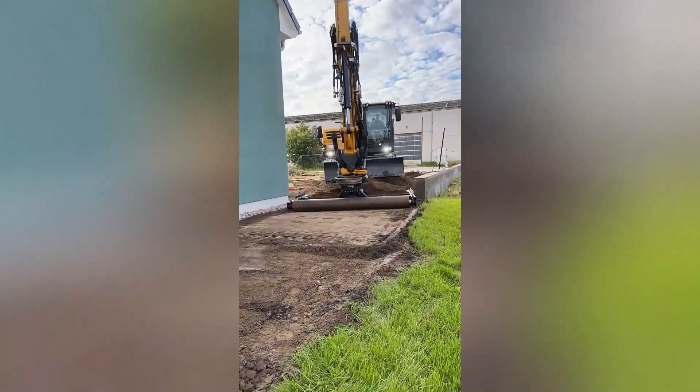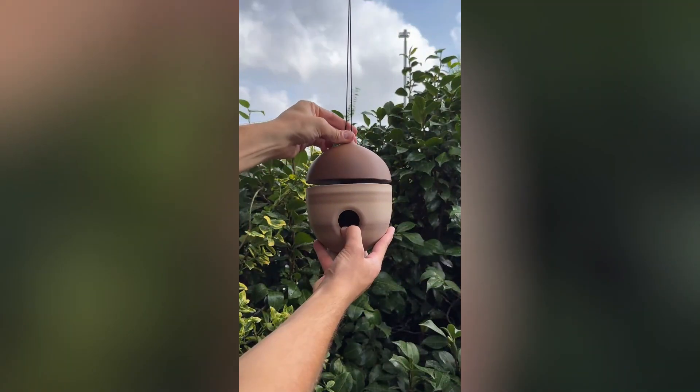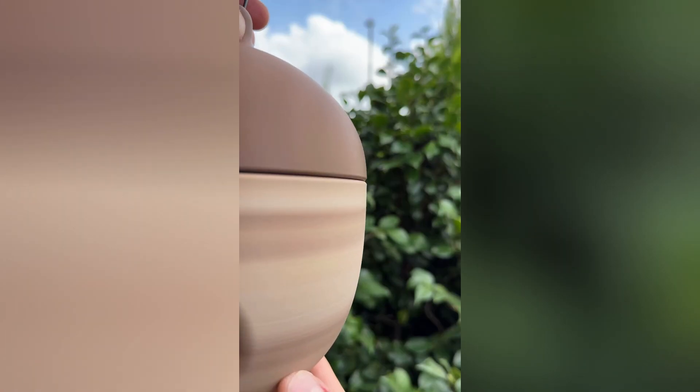The excavator, with its level attachment, is efficiently leveling the lawn. Acorn is a unique and eco-friendly birdhouse designed for both aesthetic appeal and functionality.